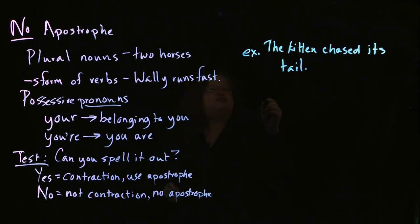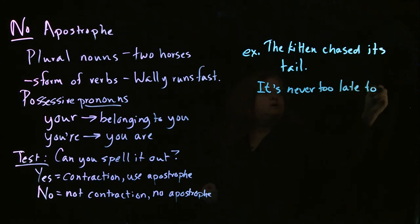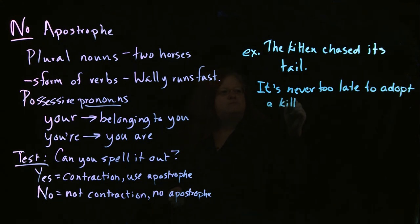On the other hand, if I have 'It's never too late to adopt a kitten or two,' we can test this. If we can spell it out, we can say 'It is never too late to adopt a kitten or two.' So that means this is a contraction, and we do use the apostrophe. So that's your test: if you can spell it out, there is the apostrophe. If you can't spell it out, no apostrophe.